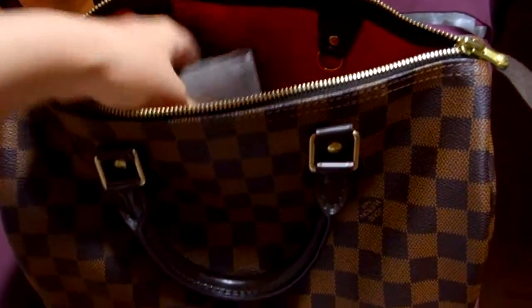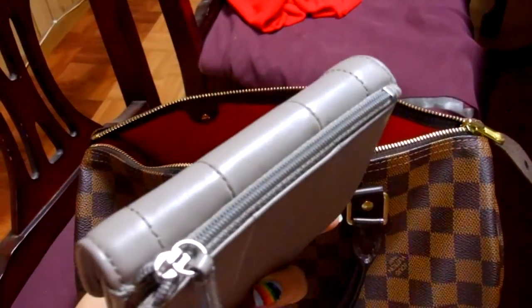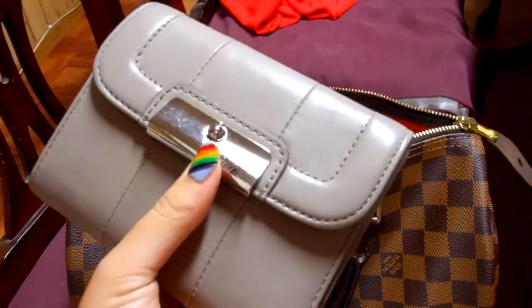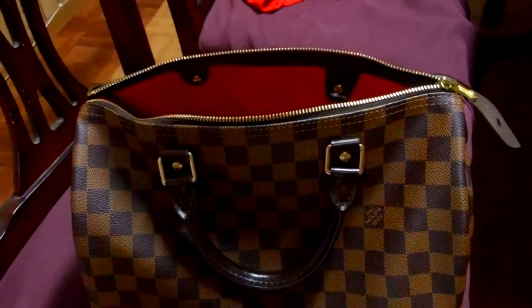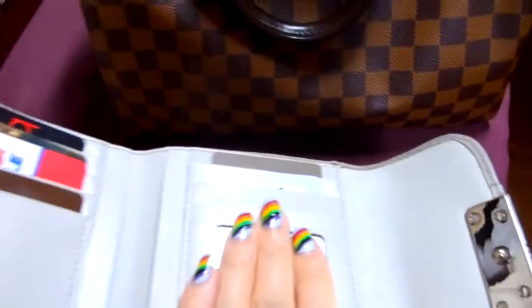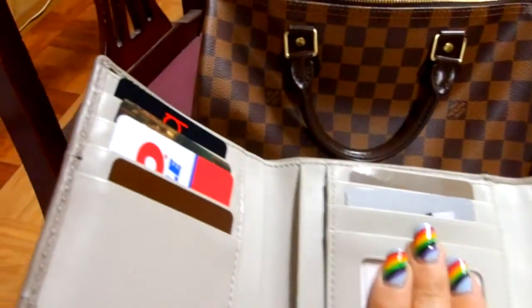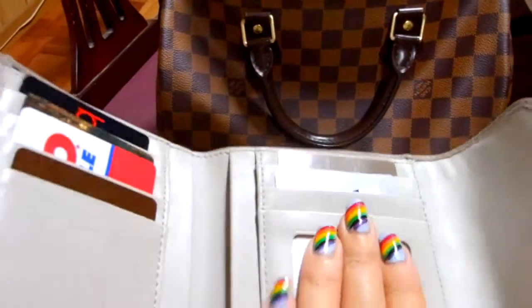First thing is my wallet. This is a Coach wallet and it's gray. It's a very nice wallet actually. It has a zipper in the back which holds all your coins. I don't have any coins in there because I don't like coins. It has a lot of different compartments and space for your cards, your cash, and lots of hidden compartments that you can put your notes and all that stuff in. And then back here is where you can put your cash. It's a pretty roomy wallet, I really really like it.